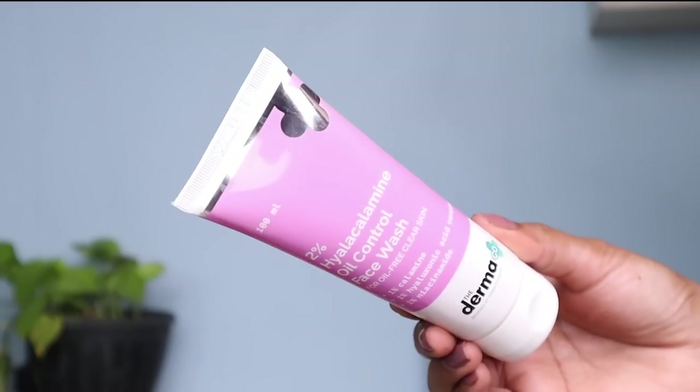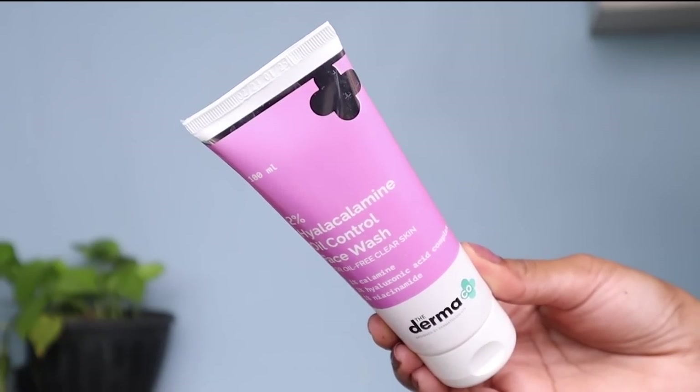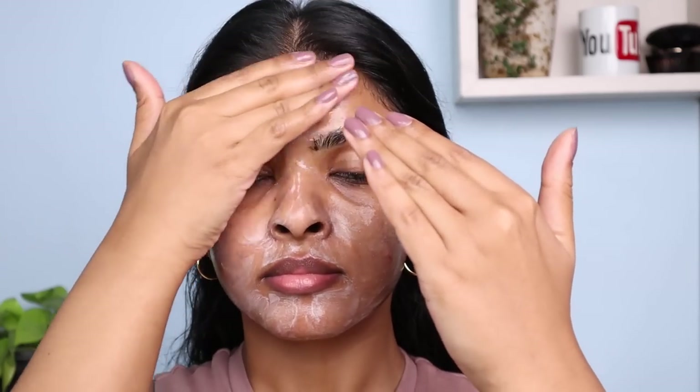Before achieving an all matte makeup look, you should know your skin type. I have combination skin, and this is going to be my focus and targeted area to achieve a matte look. I will use oil control and oil absorbing products in my T-zone area. I will use the Dermaco Ceramide Oil Control face wash — it helps to control excess sebum production by the skin.